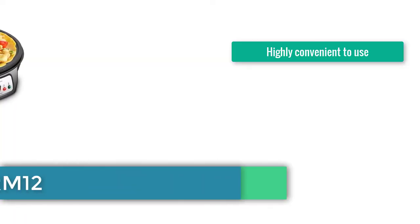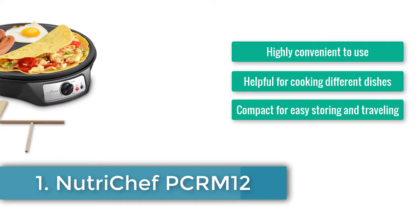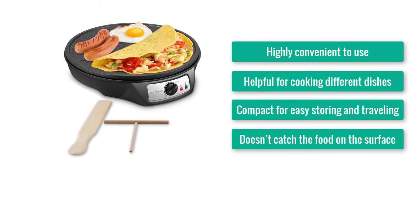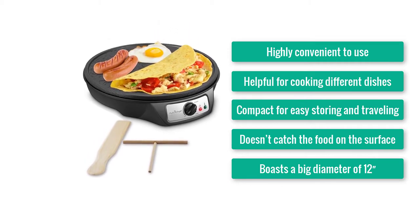Number 1: Nutrichef PCRN12. Highly convenient to use. Helpful for cooking different dishes. Compact for easy storing and traveling. Doesn't catch the food on the surface. Boasts a big diameter of 12.